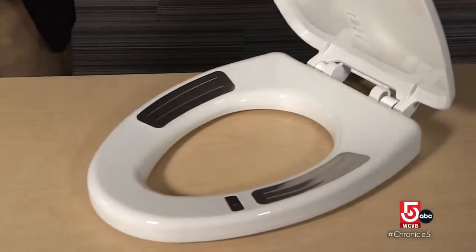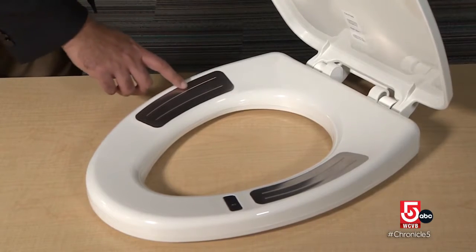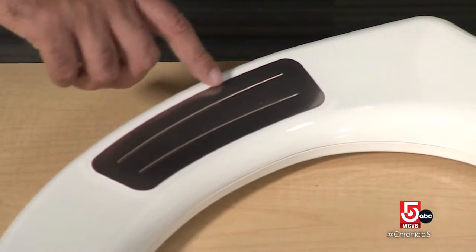It's modern, sleek, high-tech — it's a toilet seat, and it might just be the next generation in home care.